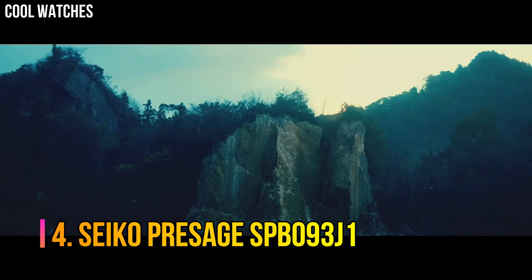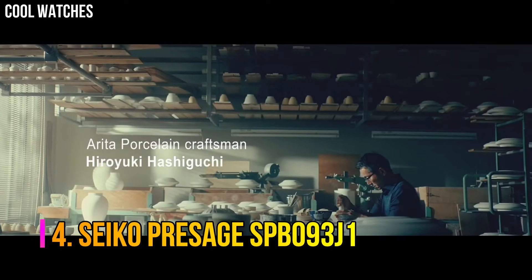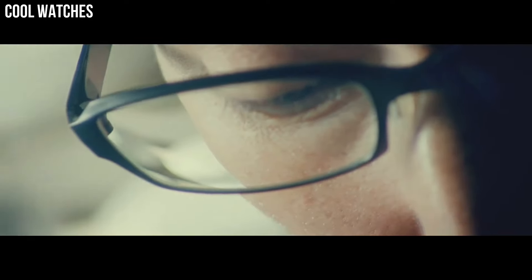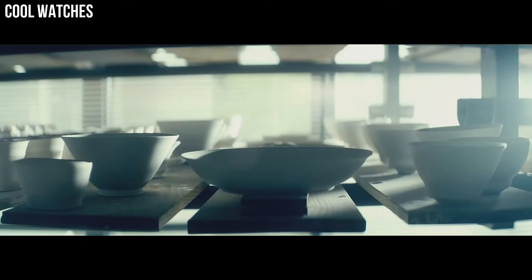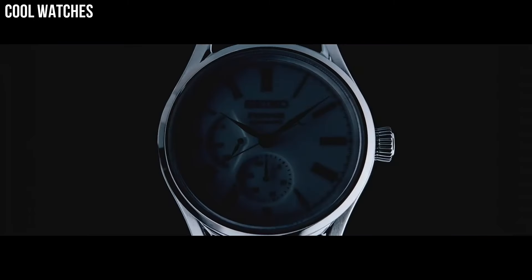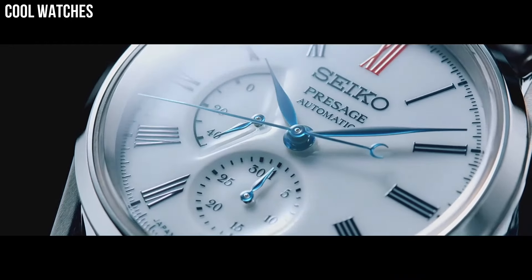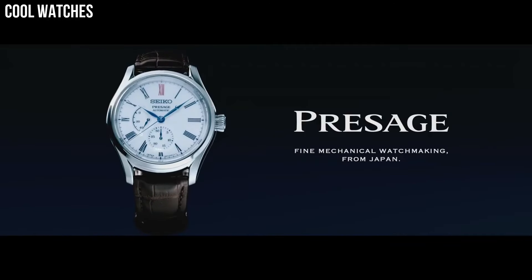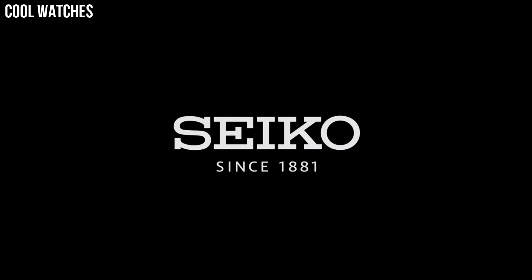Number 4: Seiko Presage SPB093J1. The dials are made by a multi-stage process that includes firing three times at different temperatures and utilizing thicker layers of porcelain to create a deep natural curve that produces a three-dimensional shape. Display type: analog. Clasp: push-button fold-over clasp with safety. Case diameter: 40.6mm.